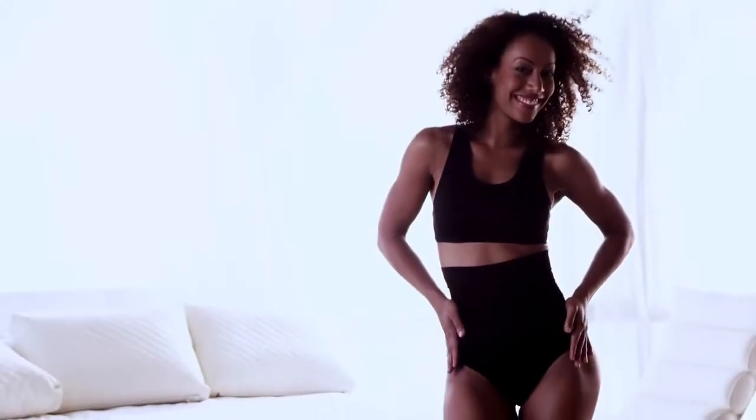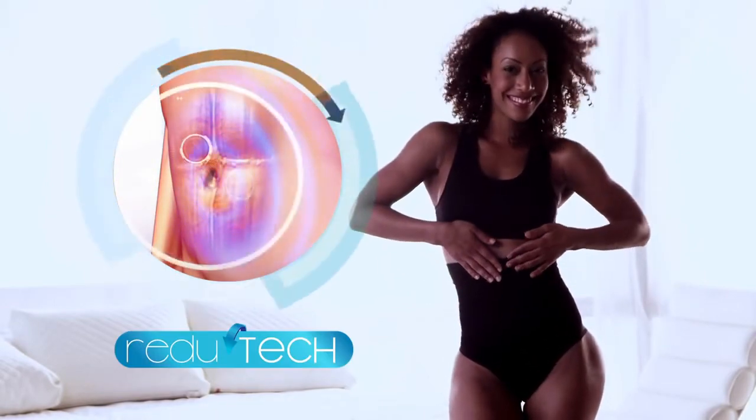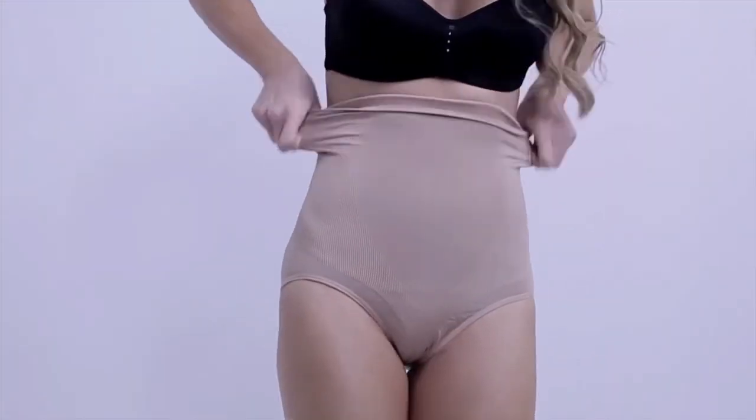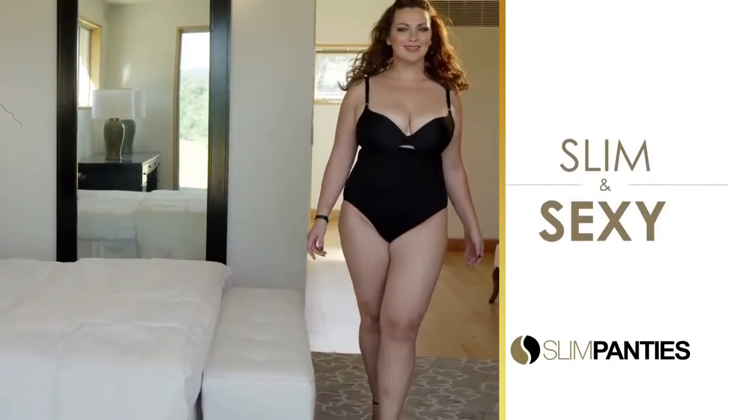How do they do it? The secret lies in its Redutech textile innovation, and its ultra-cool and breathable fabric without seams, buttons, or zippers. So putting them on couldn't be any easier. Be comfortable, move freely, and feel slender, sleek, and sexy. You can't even see that I have them on. There's no zipper, no panty lines, no one knows.